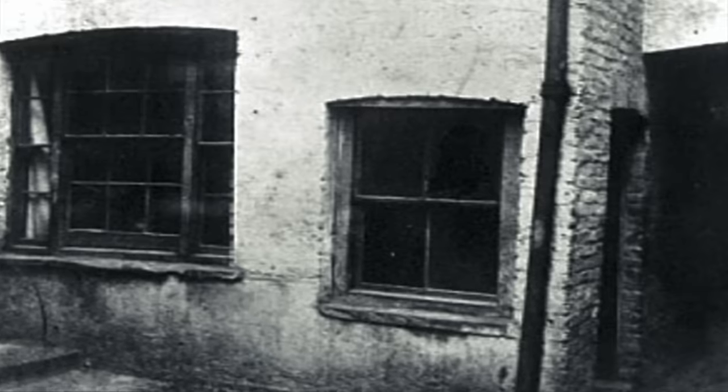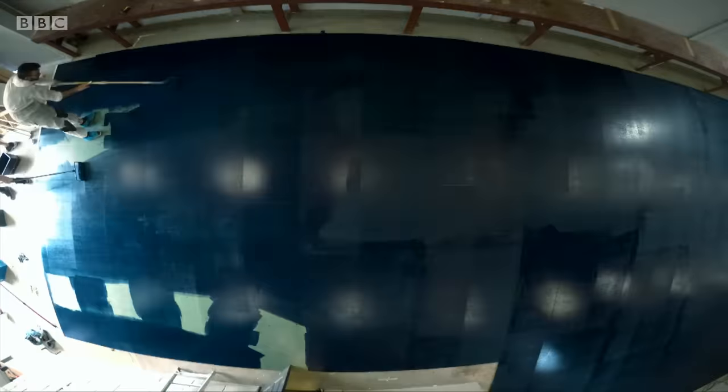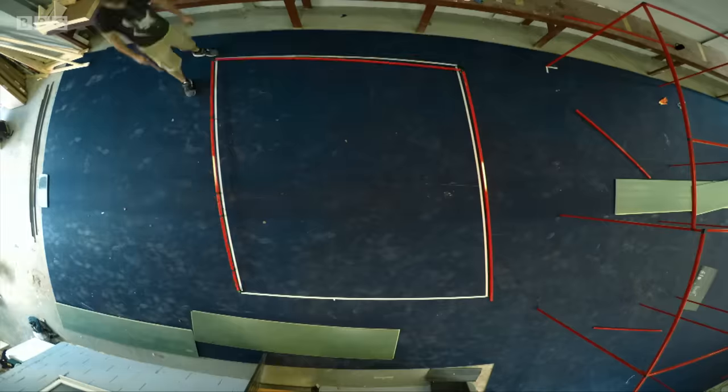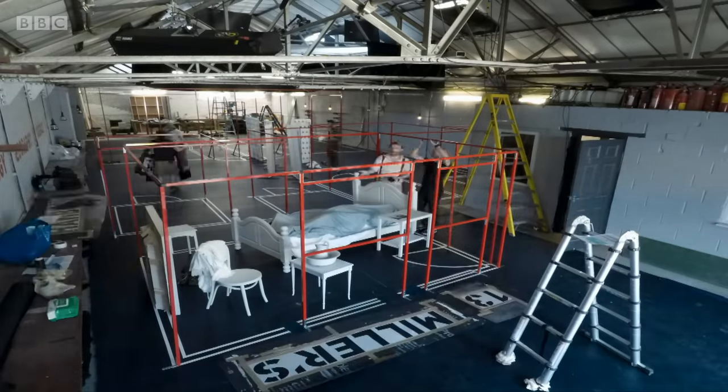But they're also a powerful investigatory tool that we can deploy today. By using the scene of crime photographs and the really detailed notes taken by detectives who were there, we can recreate the murder scene in detail for the first time in over 130 years. We've built a full-scale replica of Mary Jane's bedroom to help understand the Ripper's psychology.